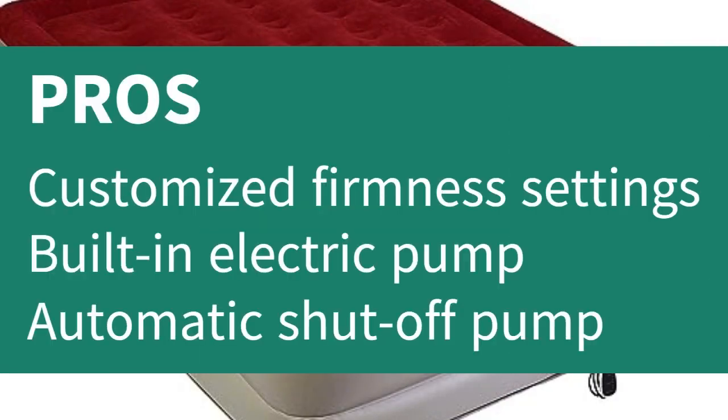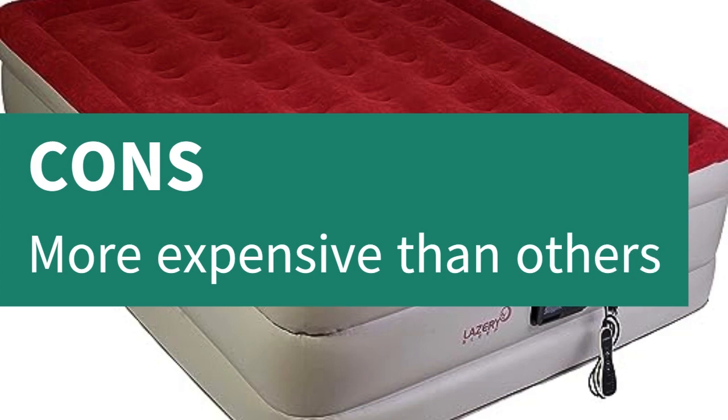Pros: Customized firmness settings, built-in electric pump, automatic shut-off pump. Cons: More expensive than others.